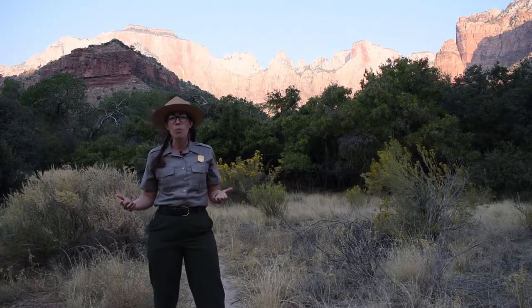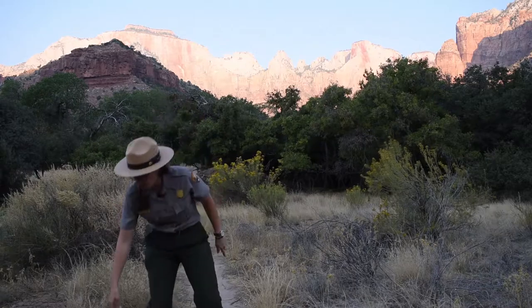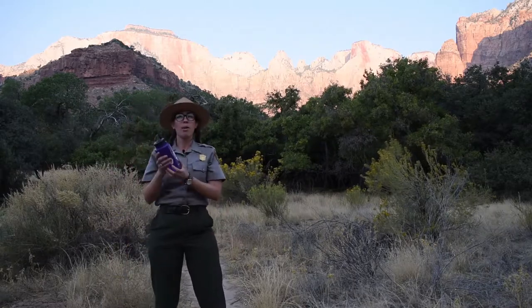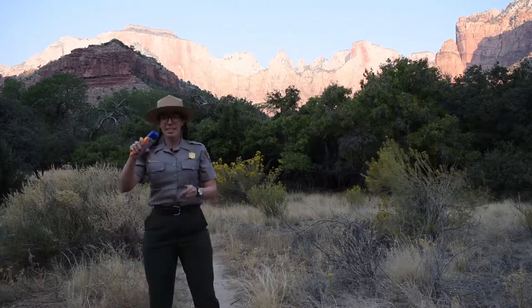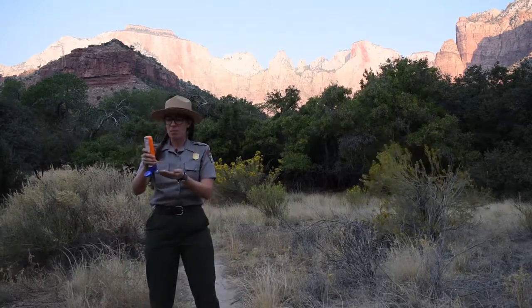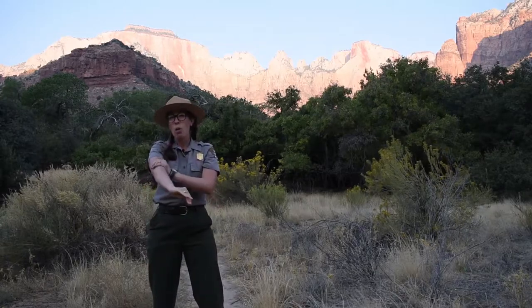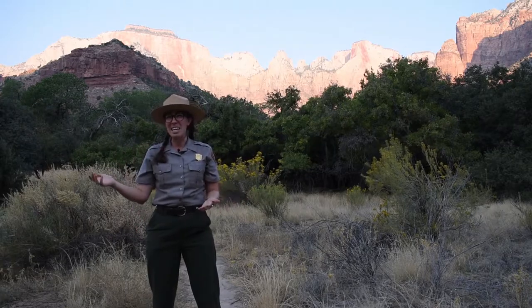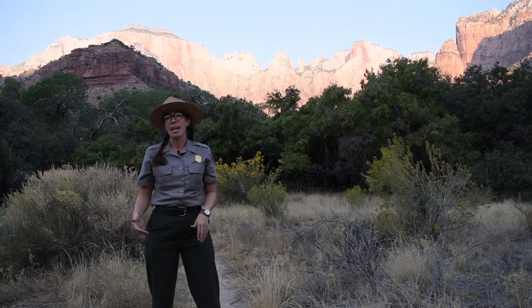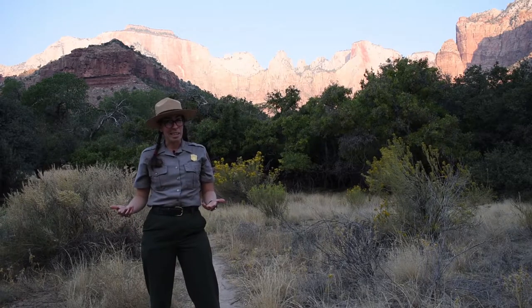As humans we have many ways we can adapt to the desert heat and dryness. First of all, we can bring along a water bottle like this purple one I have here. We can put on sunscreen like the sunscreen that I'm putting on my arms in this moment, and we can make sure to only hike in the morning and in the evening to avoid the worst of the heat. This protects us from dehydration, sunburn, and heat illness.